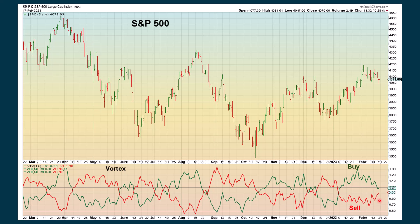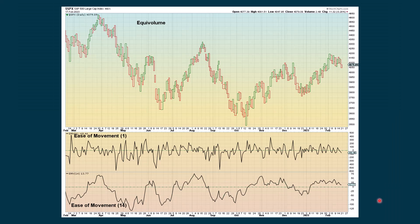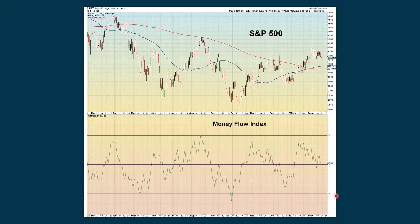We'll be watching the Vortex chart to see if there's a crossover soon. On the ease of movement chart, going back one period from Thursday to Friday, it's not really showing anything. Going back 14 periods, we're looking a little more positive but pretty much flat in our latest reading — we're above zero, so that's slightly positive. The money flow index is above 50, although it is declining. It's positive that we're above 50, but negative that we are declining.